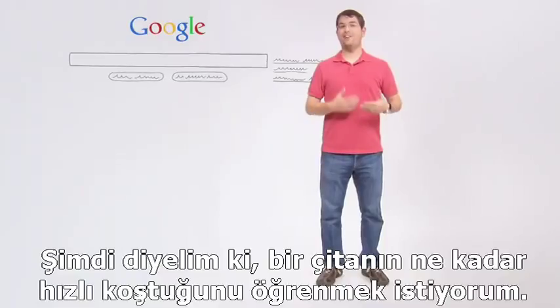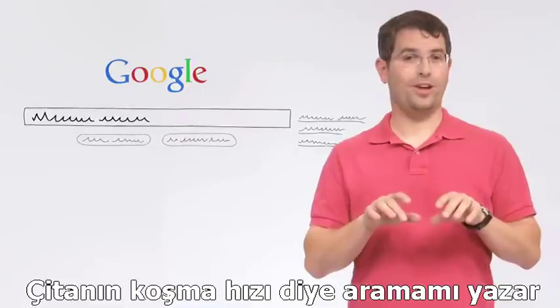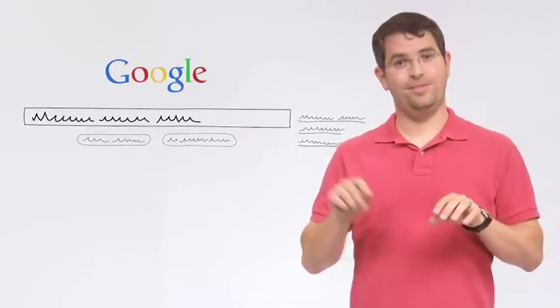Now, suppose I want to know how fast a cheetah can run. I type in my search — say, "cheetah running speed" — and hit return.